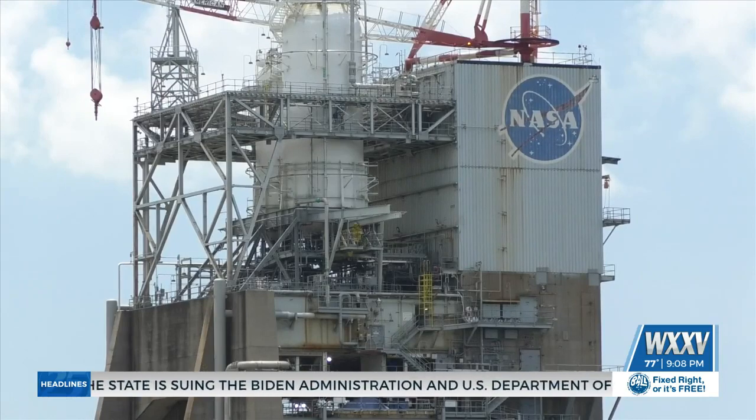NASA can now move forward with producing updated RS-25 engines that will shoot for the stars. The place has such a rich history of support, whether it was Apollo missions or space shuttle missions, and now the SLS rocket and Artemis 1, which launched last year. We're getting ready to do Artemis 2 next year, which will take astronauts around the moon. So it's great to be part of this big mission, and it's great to have it here in Mississippi.